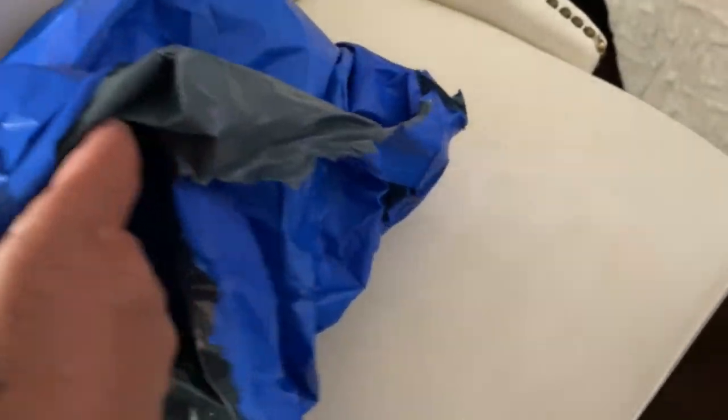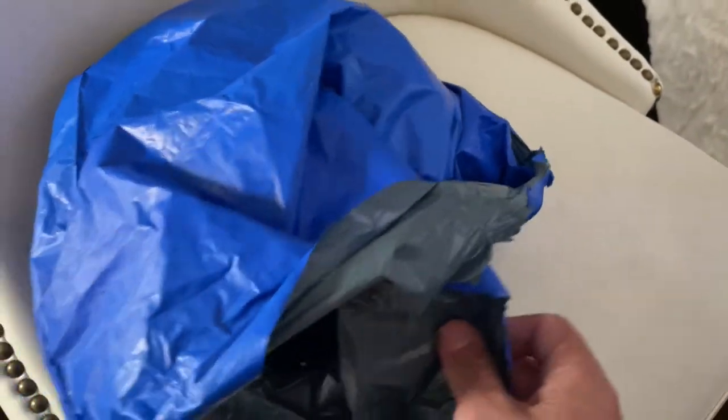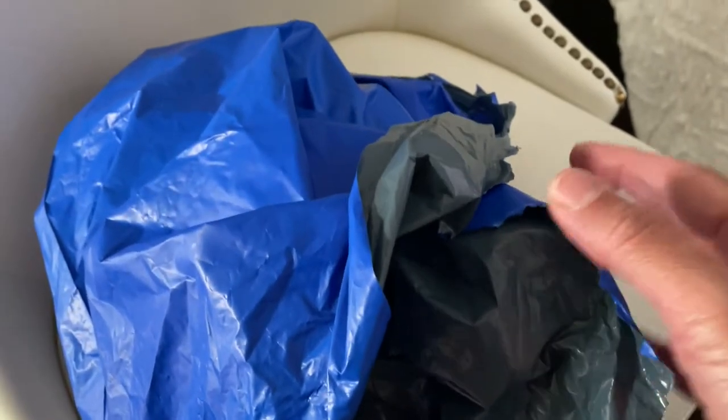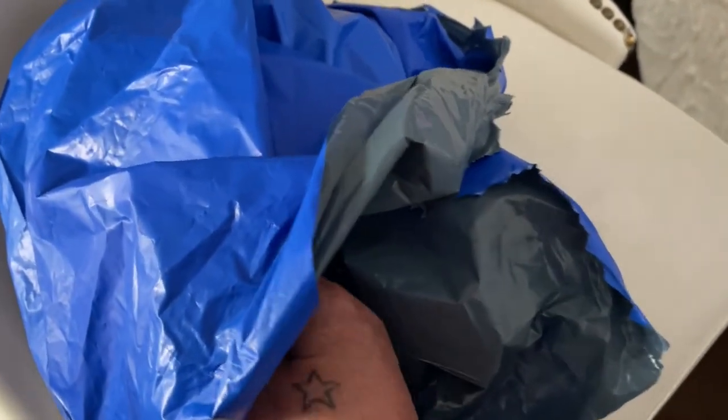I must say they really packaged this up really really well. When I cut through it it's kind of thick and kind of layered, double-wrapped or something like that. So I thought this was very very good the way they wrapped it.